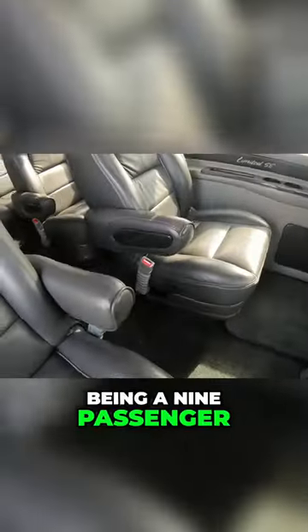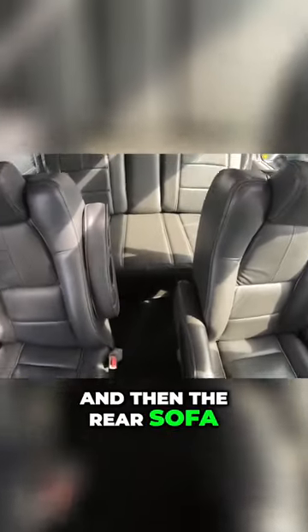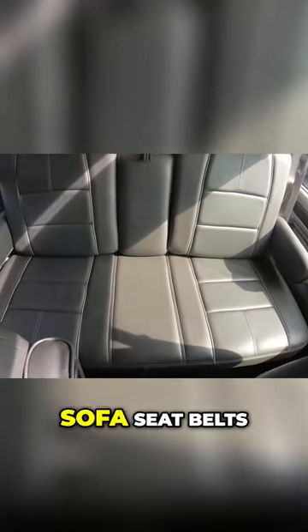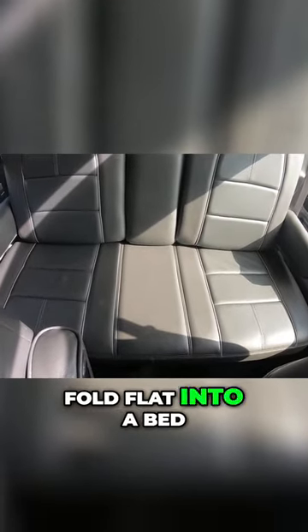Now, being a nine-passenger, again, four captain's chairs. And then the rear sofa might be the best spot in the van — a three-piece rear sofa, seatbelts for three, and it'll fold flat into a bed.